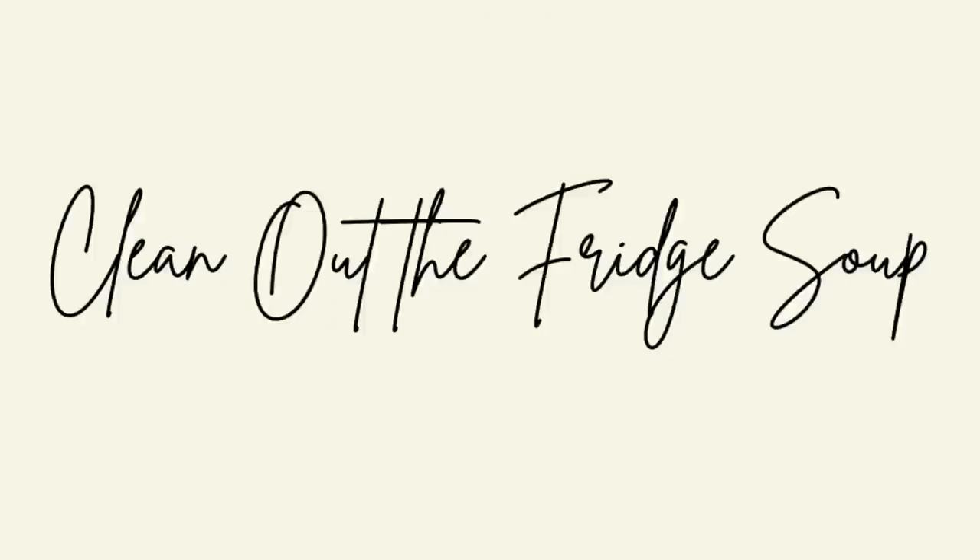Last but not least is dinner option number three: my clean-out-the-refrigerator soup. I love this option because it's delicious and serves more than one purpose. You put in a bunch of non-starchy vegetables that really need to be used up, throw everything into the Instant Pot, fill it up with broth and water, season it however you like, and make a delicious soup. You can leave out potatoes or add a little, and if you want a full meal, serve it over potatoes, rice, or any other grain — barley is a really good one too.